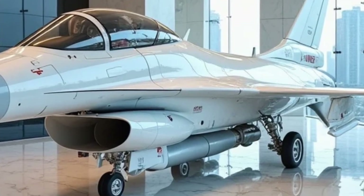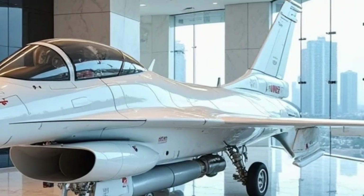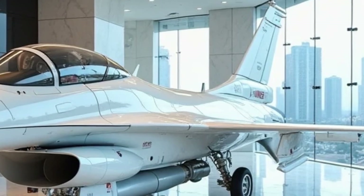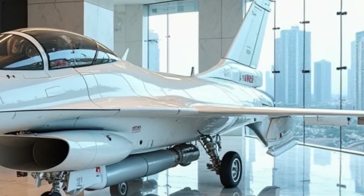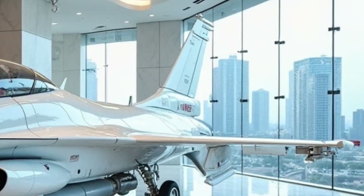It's not a car, not even close. It's a legend, a marvel of engineering — the 2025 F-16 Fighting Falcon. This is the latest evolution of the iconic fighter jet, known for its speed, agility, and combat effectiveness.